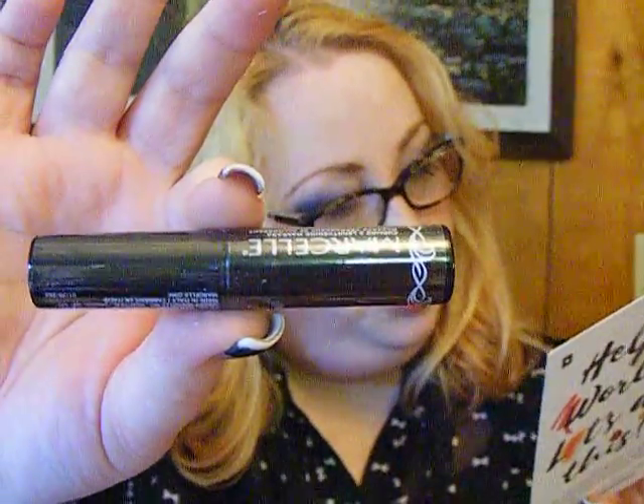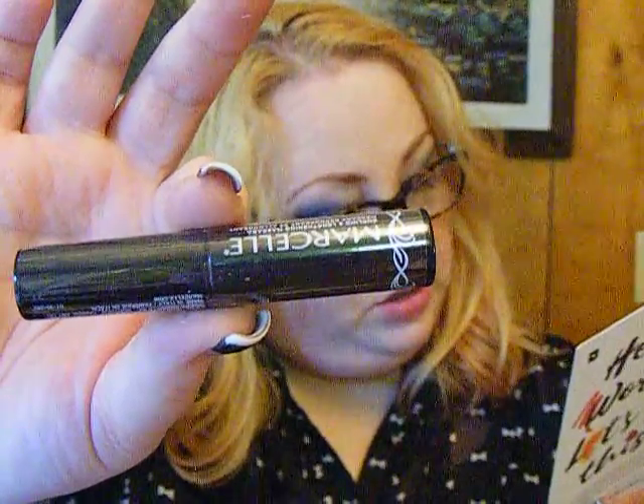I hope not everything is mascara. I think this is it — Marcel Curling and Lengthening Mascara. I've never heard of that brand before. Full size is $14 — a little pricey, but not bad. Most mascaras are like $8 to $10 anyway. And then we've got another product from Kula. I say another because we got some Kula stuff a couple months back, I think. Makeup Setting Spray — green tea and aloe. Nice.